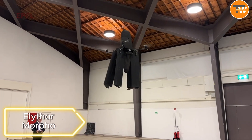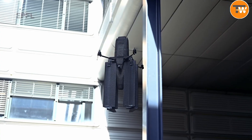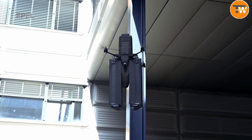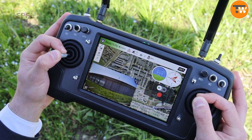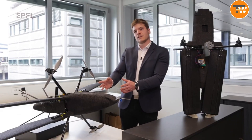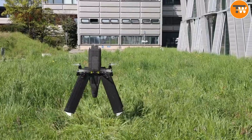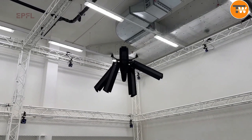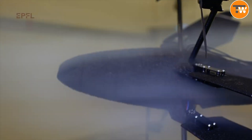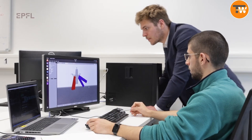Eleathermorpho. Check out this cool new drone from a Swiss startup, designed to soar through the wind without guzzling energy. The Eleathermorpho drone is a game-changer with its special wings that adjust to the wind using way less power. This smart design is perfect for important jobs like checking power lines. Imagine a drone that can glide through gusts and breezes, doing its job efficiently and eco-friendly. It's a wind-whispering, energy-saving marvel, making high-flying tasks easier and greener.